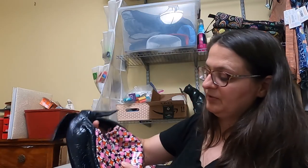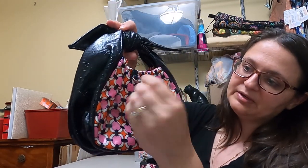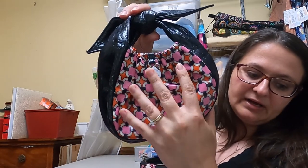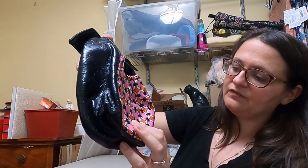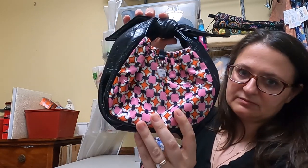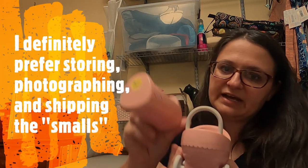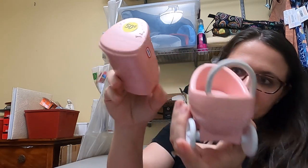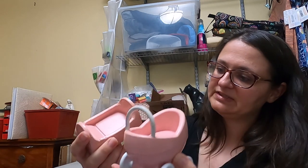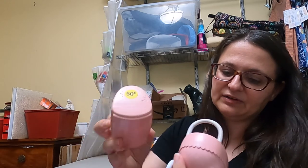A small Vera Bradley purse for a dollar — this is a line that they call Frill. You can't see it, but the tags say Frill on them, and they're more of a vinyl, so they're washable. It's a little different than their regular fabric purses, but this one was just super cute. I picked up a set of Little Tikes dollhouse pieces — a baby carriage and bassinet. They were $0.50 each. This one looks like maybe the dog got a hold of it, but I haven't looked up comps on those.